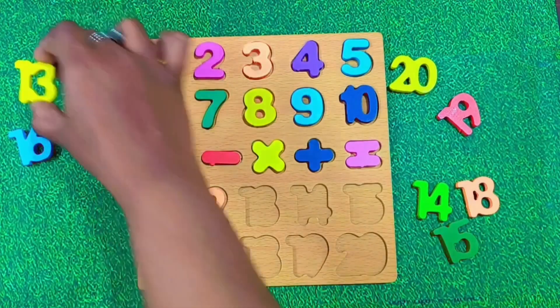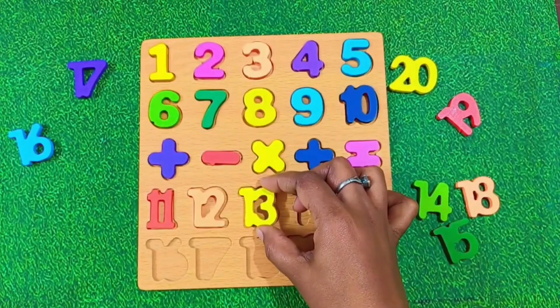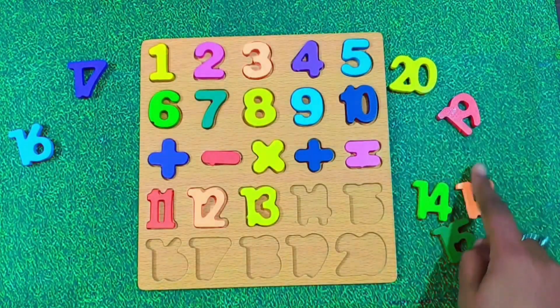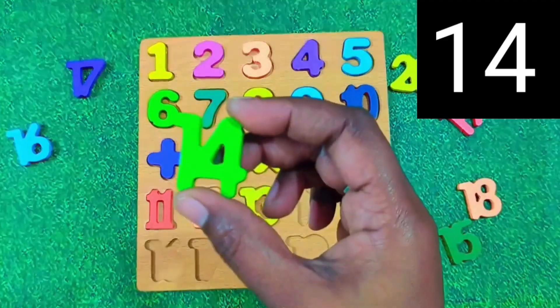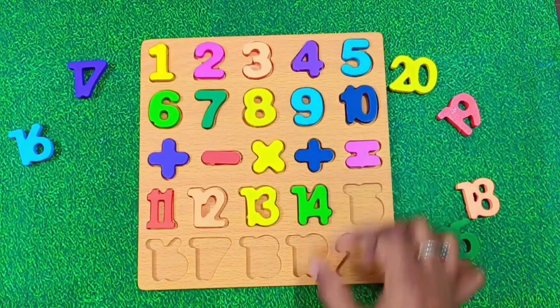Next we have number 13. Say it loudly. 13. Awesome. After 13, what's next? It's number 14. Say it with me. 14. Good job. Let's place 14 here.